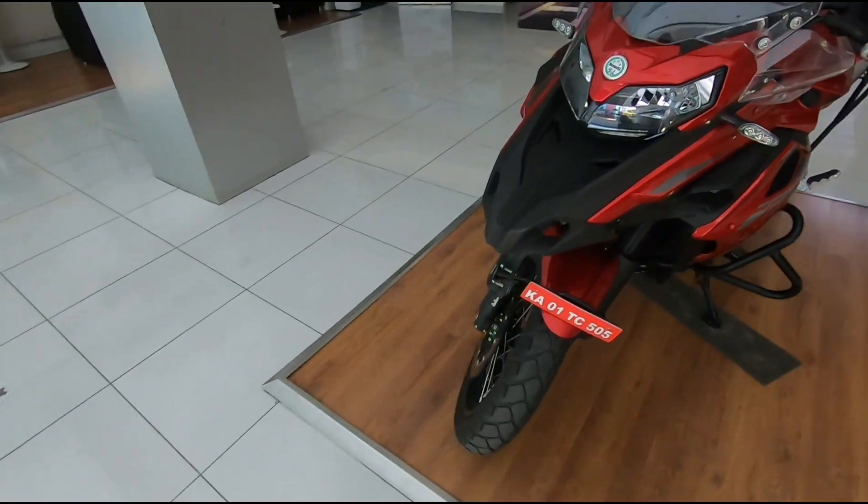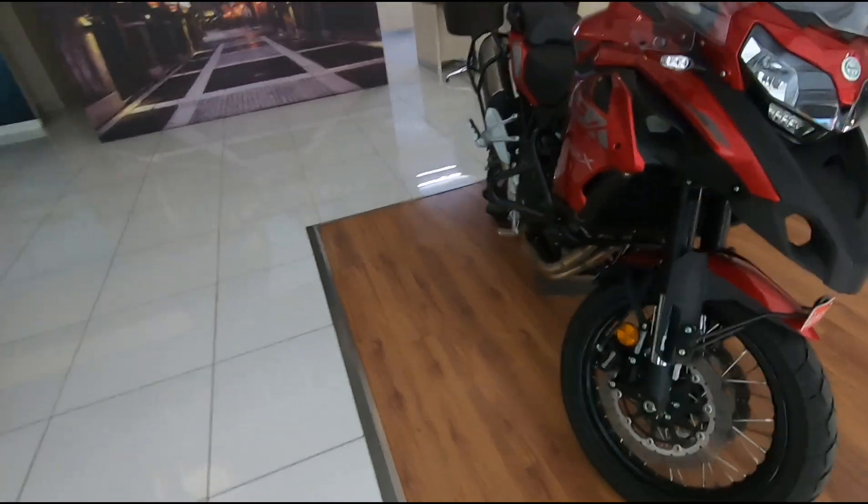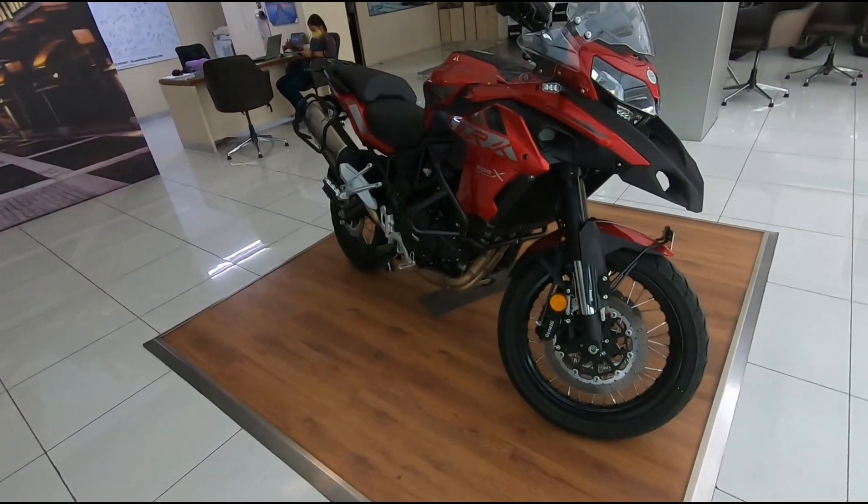Firstly, it looks humongous. This definitely looks like a bike bigger than its segment.